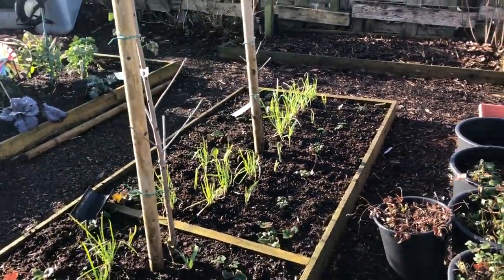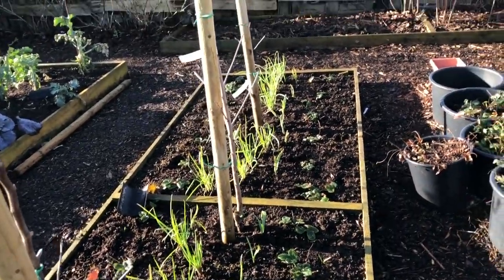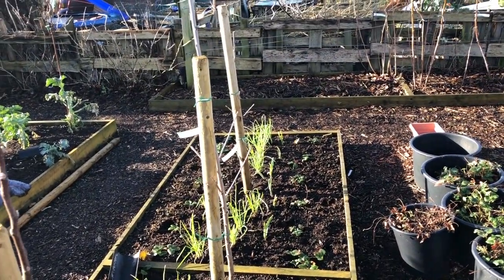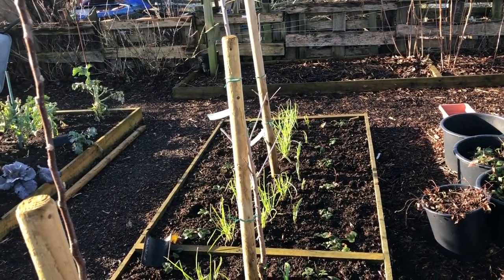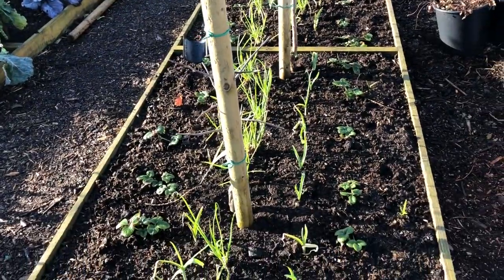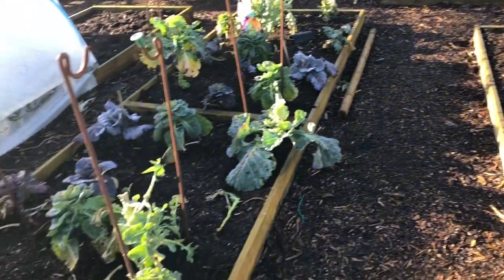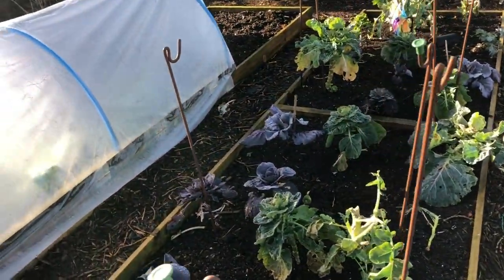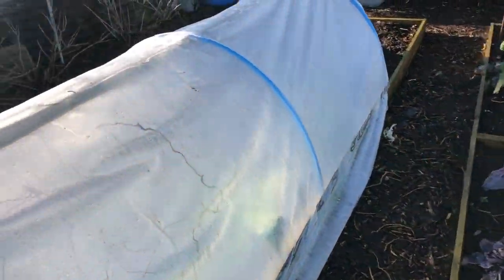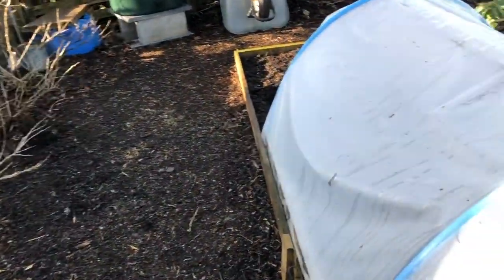There are my shallots and I'm very pleased with these. Down the outer edge there's garlic, then shallots down the center, strawberries down the edge, and trees in the middle. Just a few bits and pieces of brassicas there, and then in here there's chard coming out soon.